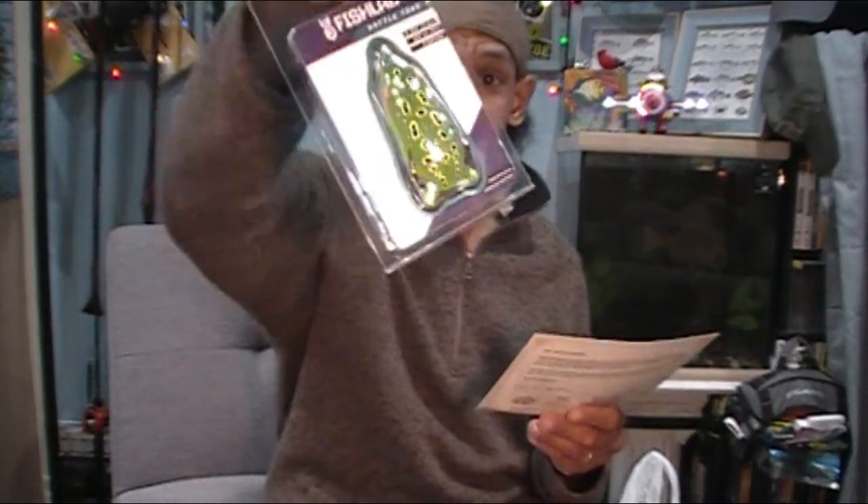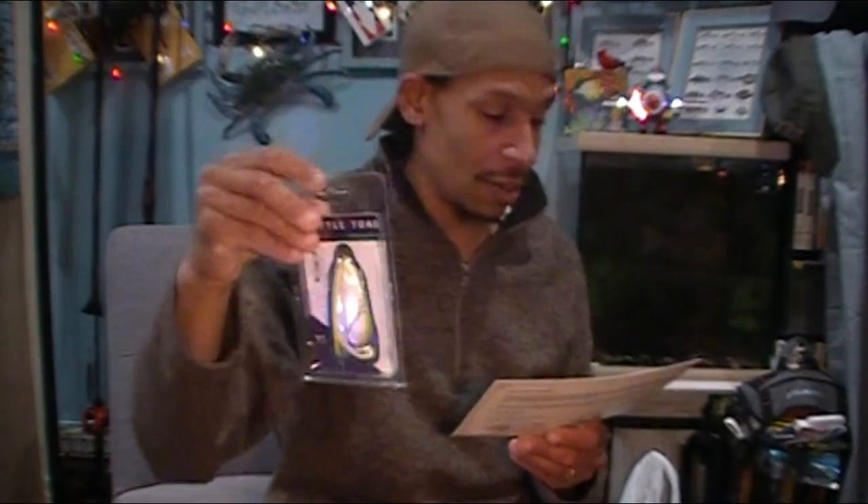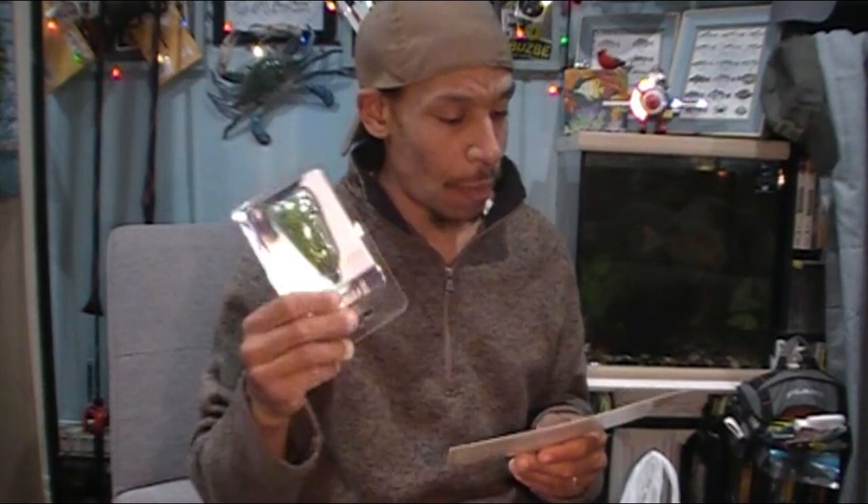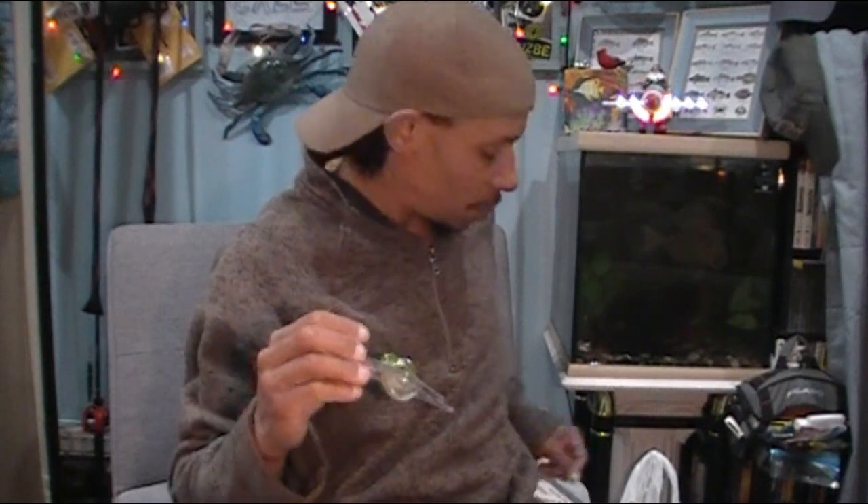Our first item is a Fish Labs Rattletoad — a topwater frog, or actually topwater toad. The difference: frogs are hollow body items; toads are solid poured plastic. So a solid plastic frog imitation is a toad, and a hollow body spongy plastic is your frog. We've got a topwater keeled frog — they call it the Rattletoad — for $10.99 by Fish Labs.